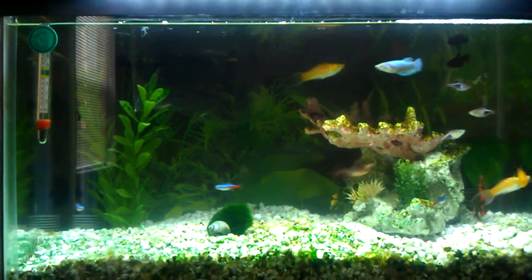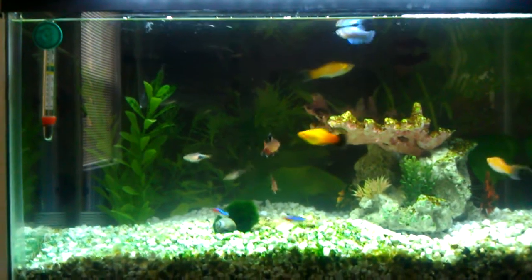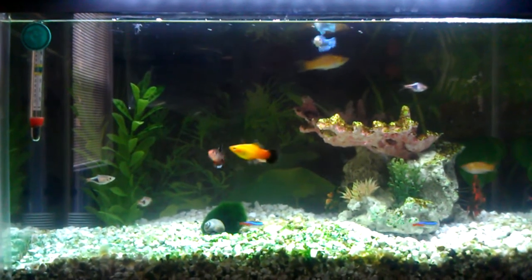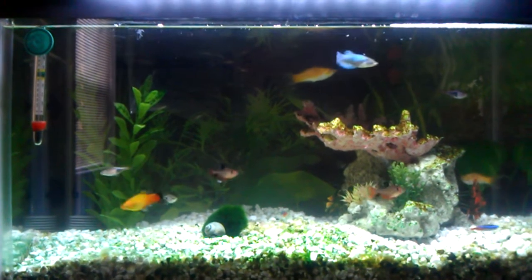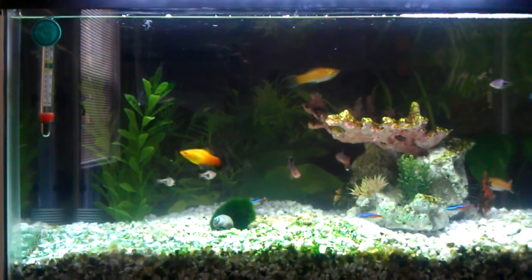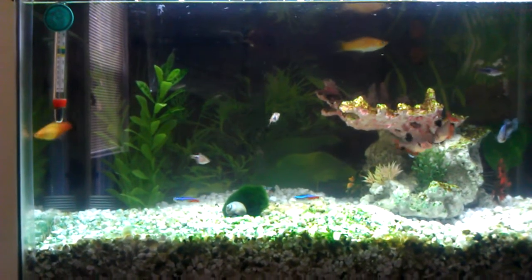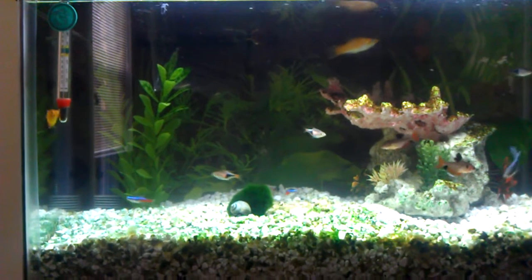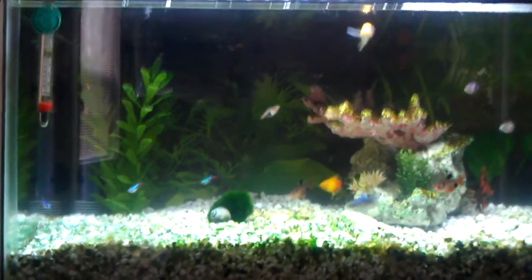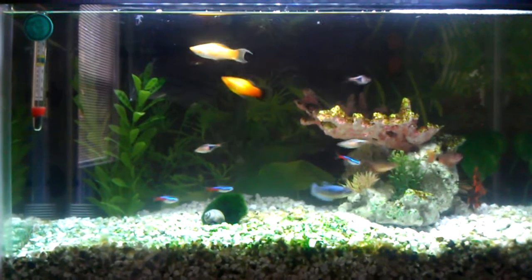I also changed the light source. I heard that was part of the reason I was building up algae — I had left the light on 24/7 for a couple of days, and the fluorescent light seems to be the one that encourages algae growth. I've switched to — I just blanked on the name — but it's not incandescent. They're supposed to be better at preventing algae growth, so let's hope that works.